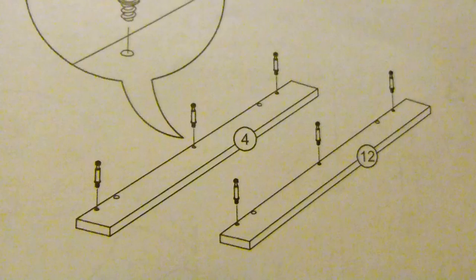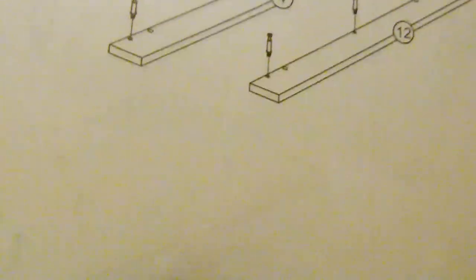The first thing I'm going to need is hardware packet A and wooden parts four and twelve. So I'll go over there and get those put together. I put the cam bolts onto the support bars, which are these two pieces.